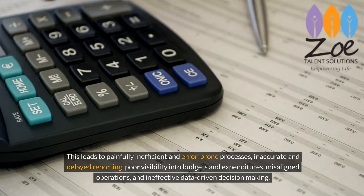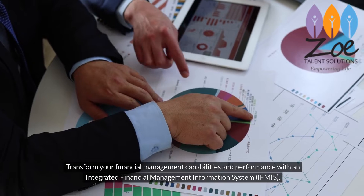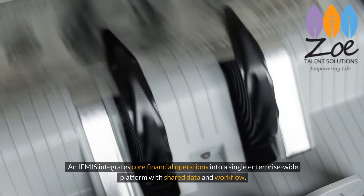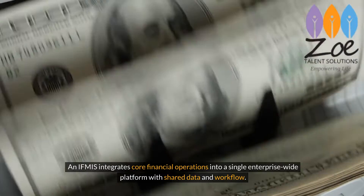Ineffective data-driven decision-making demands a transformation. Transform your financial management capabilities and performance with an integrated financial management information system — IFMIS. An IFMIS integrates core financial operations into a single enterprise-wide platform with shared data and workflow.